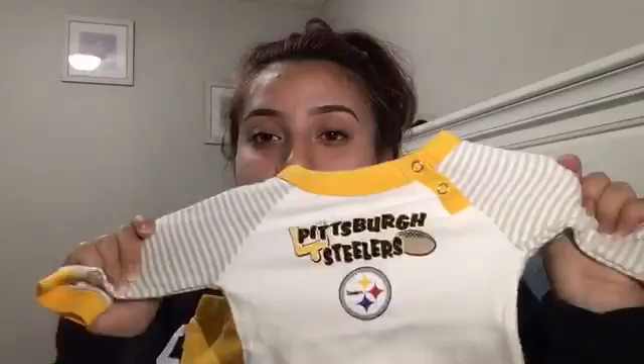The next thing, my boyfriend literally made me get this because he thought it was so cute — they're just these little sports pants and a Pittsburgh Steelers shirt. I think this is so cute.